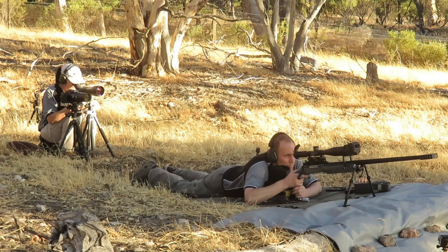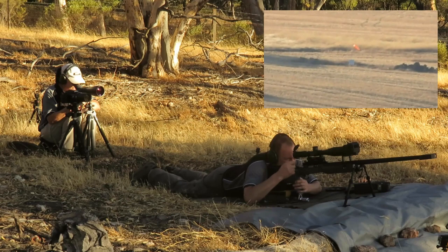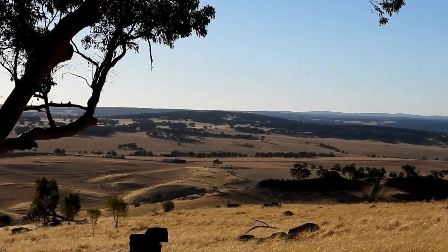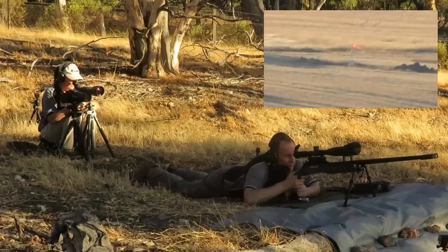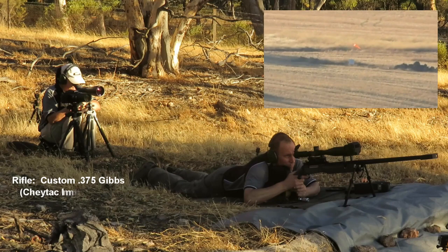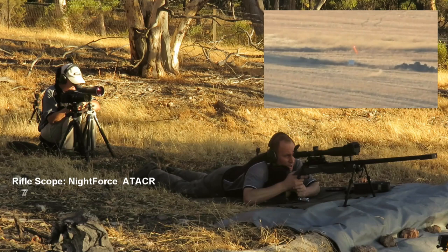Here's some footage with more information on how our day went. Spotter calls: right and low, three-quarters of a target right, three targets low, two and a half targets low. Two targets right — same shot, a little bit low. Same shot again, same result.